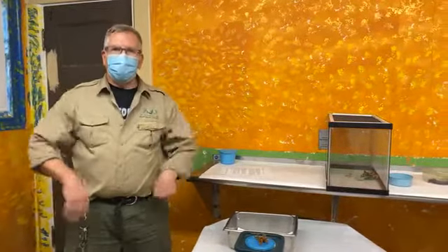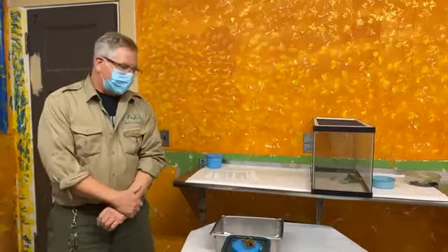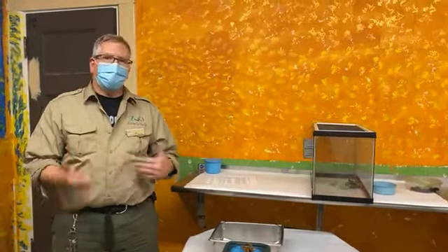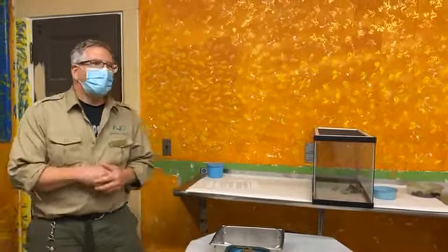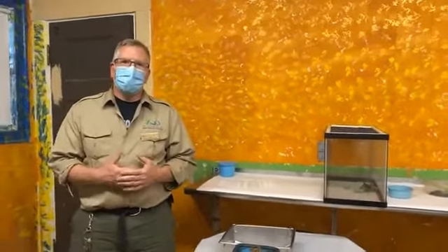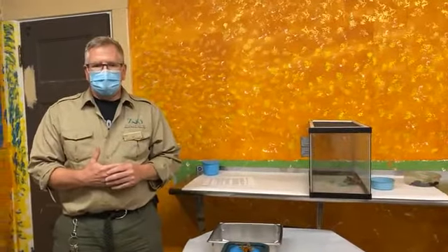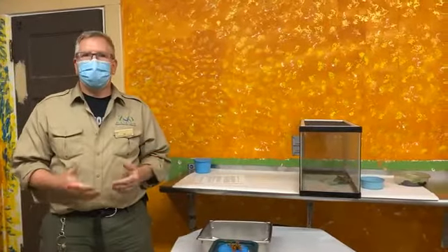Hello, my name is Ed and I'm an assistant curator here at the Franklin Park Zoo. Today I'm going to tell you a little bit about invertebrate biology and introduce you to some of the species that we have here. A lot of you may know invertebrates means no backbone — animals without a backbone or internal skeleton — and insects are a common example of invertebrates.